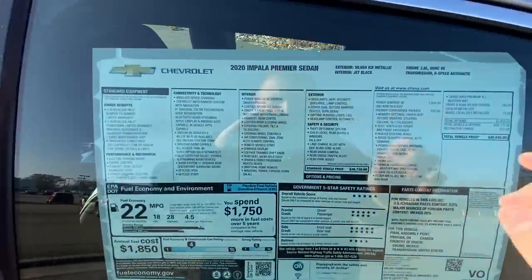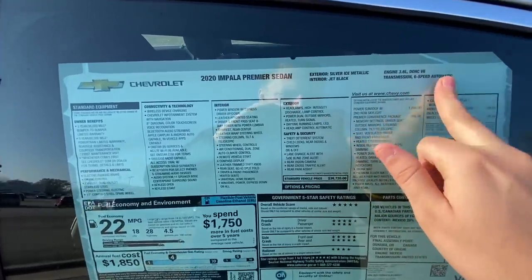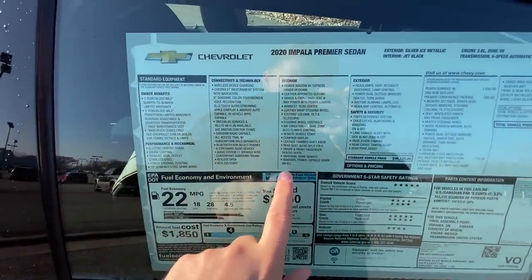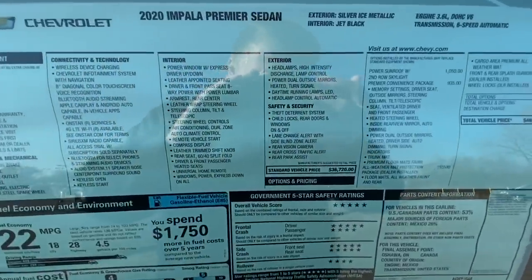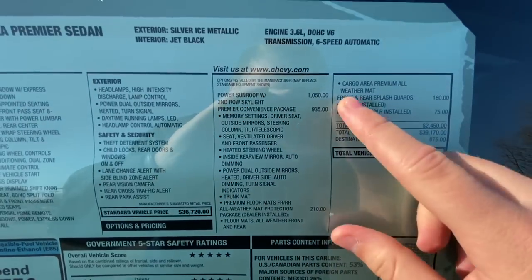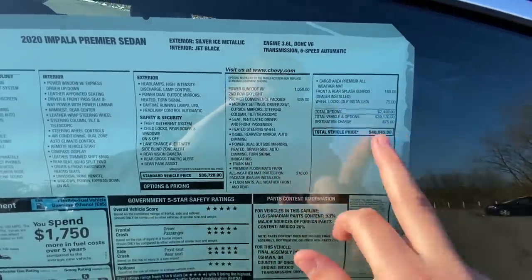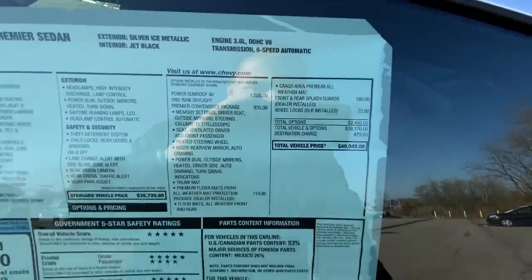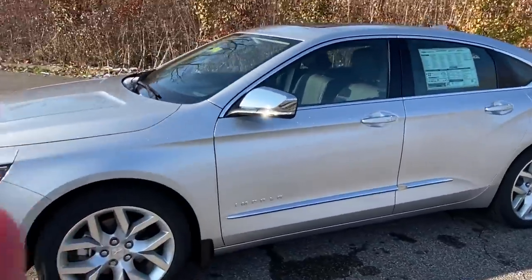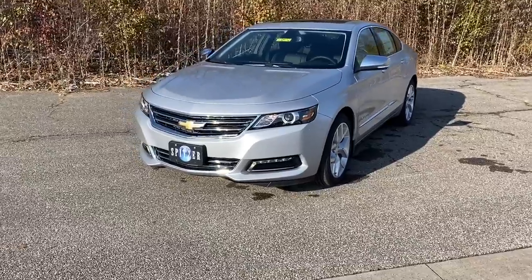Here's a quick look at the window sticker: 2020 Impala Premier sedan, Silver Ice Metallic, Jet Black interior, 3.6 V6 with a six-speed automatic transmission. Standard features include lane change alert, side blind zone, rear vision camera, rear cross traffic alert, power sunroof, Premier Convenience Package, splash guards, and the weather package. The total MSRP is $40,045. Rebates are very strong right now, and they also have some 2019s left with awesome incentives.